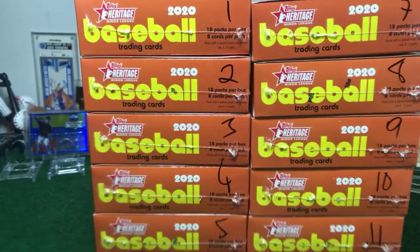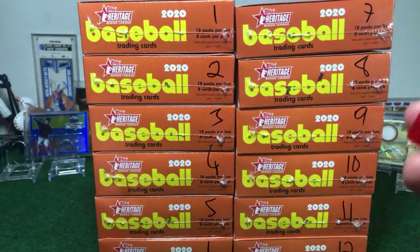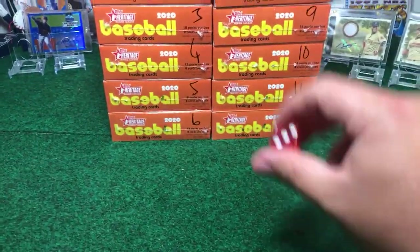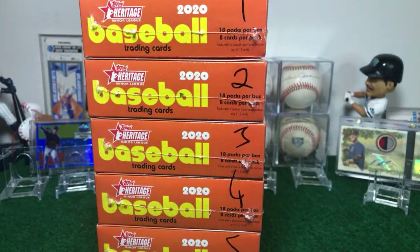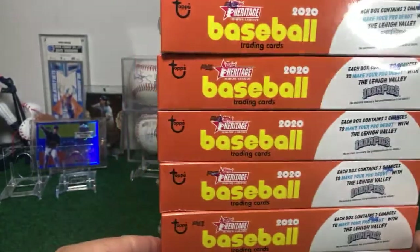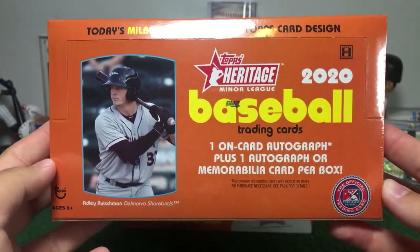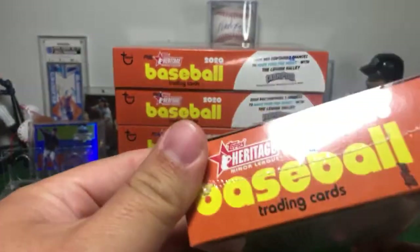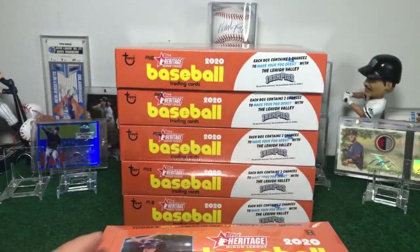All right, we got one to six on the dice - one, two, three on the dice and four to six for the second break. Rolling the dice, we have a three! So we are going with the first pile, seven to twelve for the second break of the night. Box configuration: one auto plus one auto or memorabilia card per box, 18 packs, eight cards per pack.